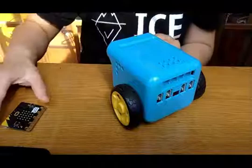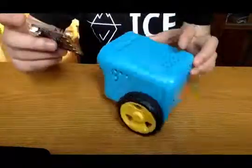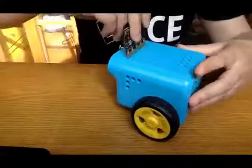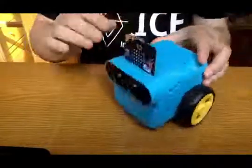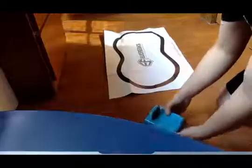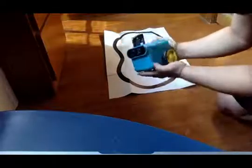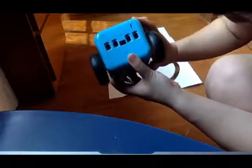Now let's program the micro:bit and put it into our TP bot. Okay, now let's test our bot — this is our first driving test. Good luck to our TP bot! Let's turn on the button — and it's moving!